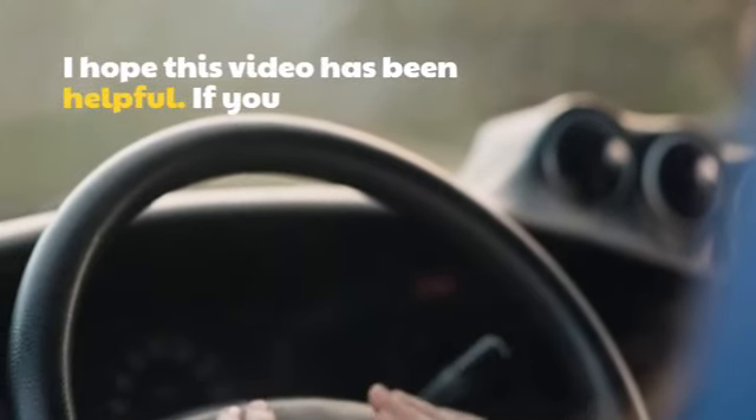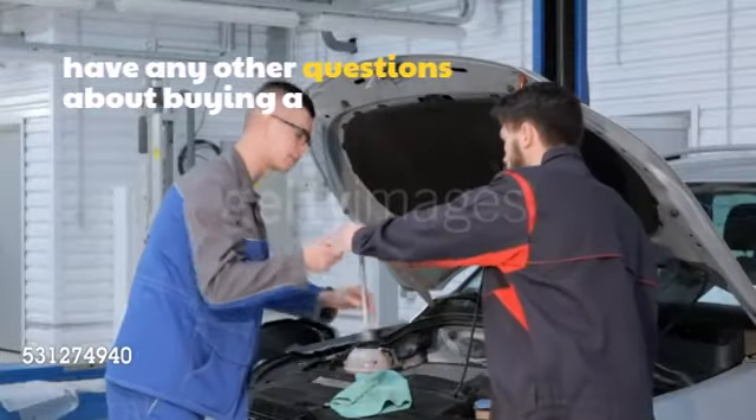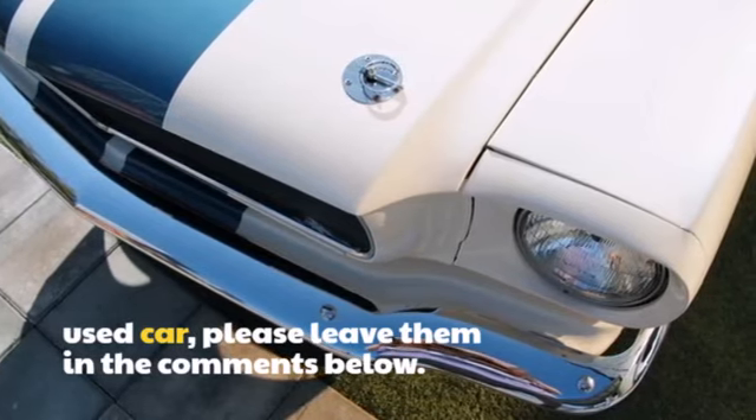I hope this video has been helpful. If you have any other questions about buying a used car, please leave them in the comments below.